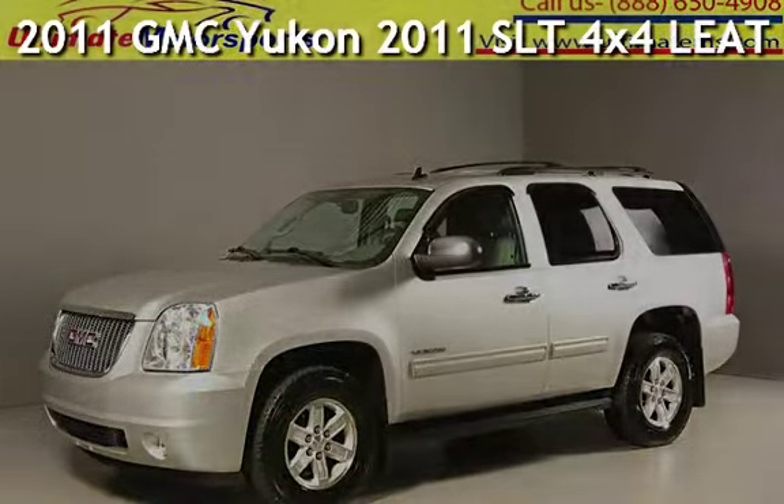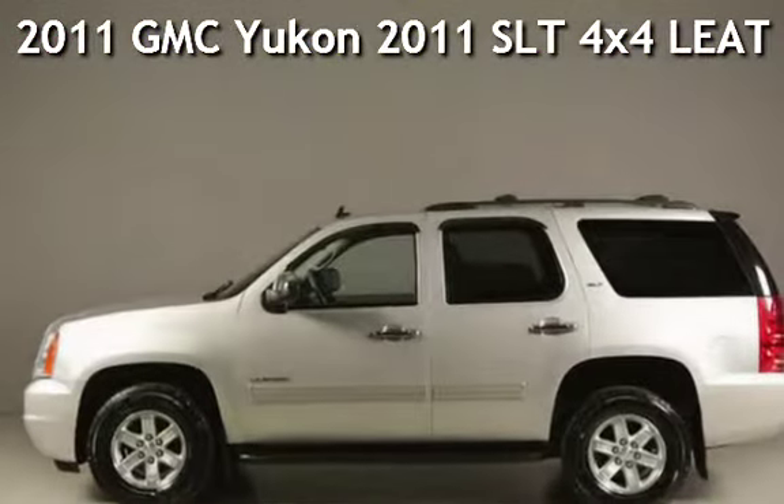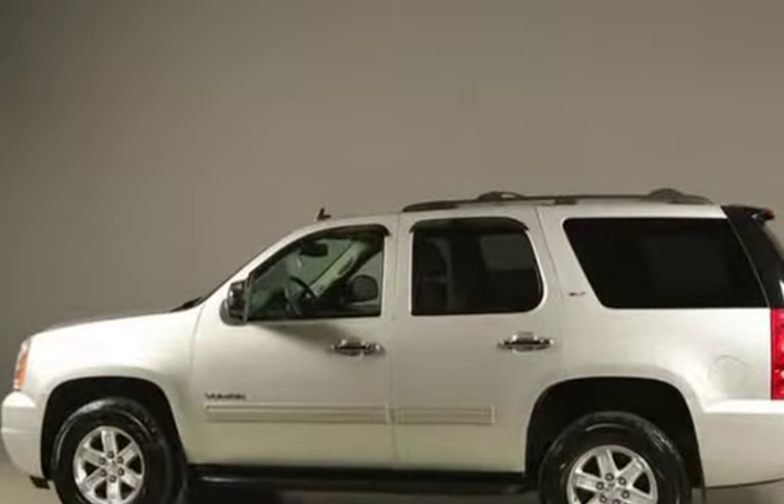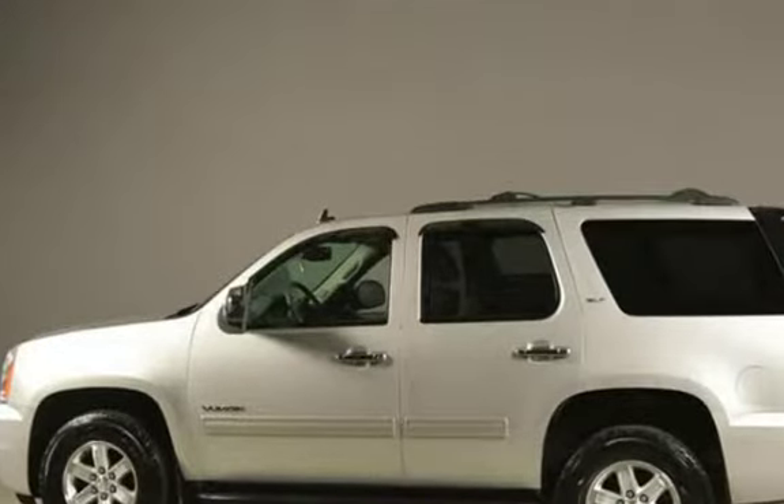Presenting a pre-owned 2011 GMC Yukon. This four-door SUV has an eight-cylinder, 5.3-liter V8 engine, with four-wheel drive, and an automatic transmission.